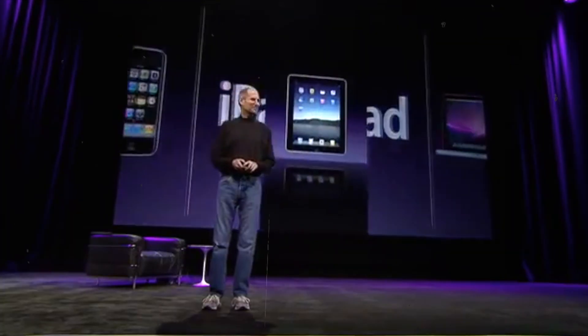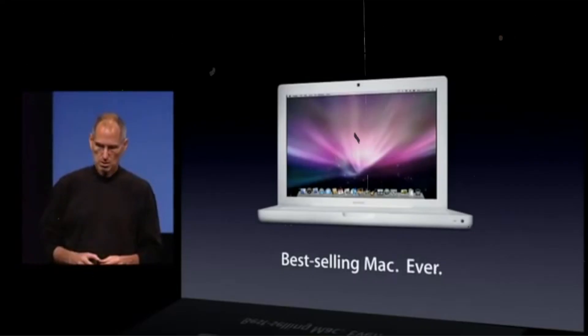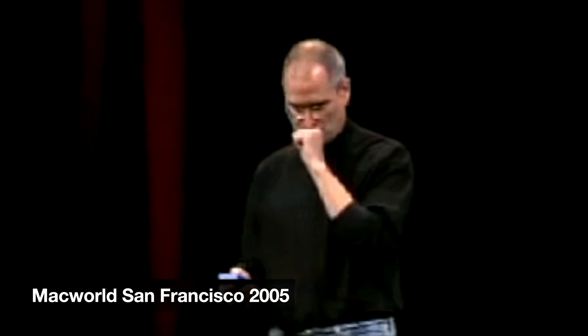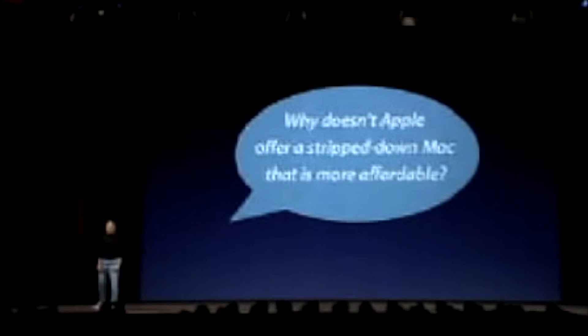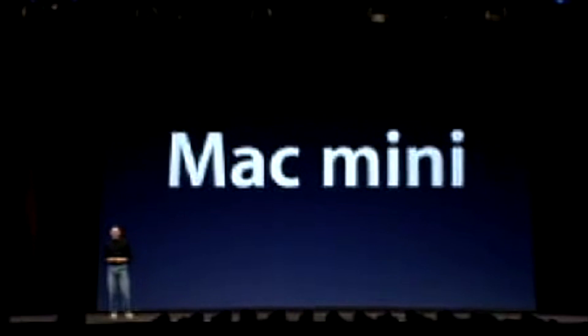Before we begin, we have to go back to the year 2005. When asked what's next, Steve Jobs responded: 'I wish I had a nickel for every time somebody asks me that. Why doesn't Apple offer a stripped-down Mac that is more affordable? So today we think we know what they have in mind, and we're introducing it — it's called the Mac Mini.'